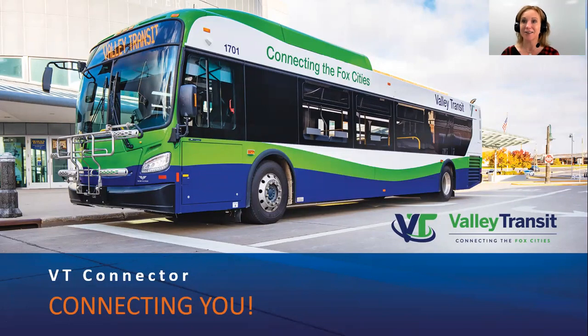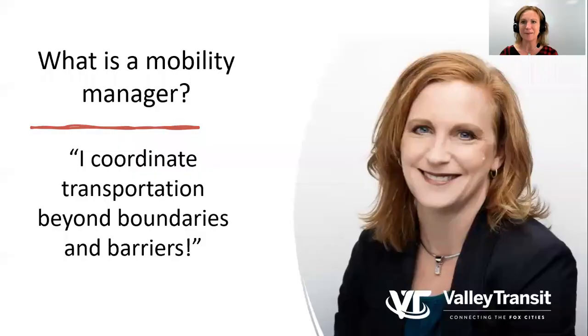Hello, my name is Sarah Schneider, and I serve as the Mobility Manager for Valley Transit. What is a mobility manager, you ask? That's a great question, and a very common one. The short answer is, I coordinate transportation for anyone who needs it, and I do my absolute best to eliminate any barriers that prohibit people from accessing the best transportation option available to them. My goal, and Valley Transit's mission, is to connect the Fox Cities by getting you where you need to go.